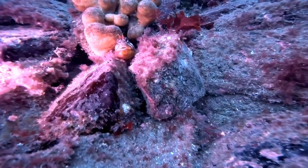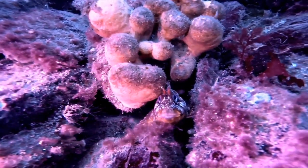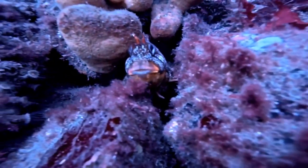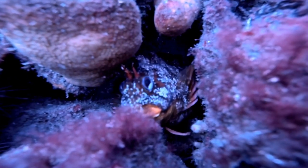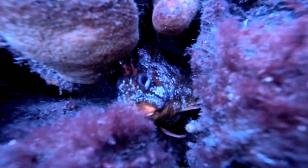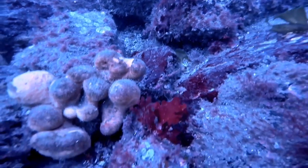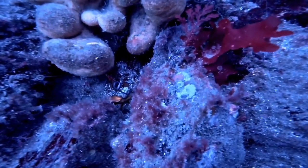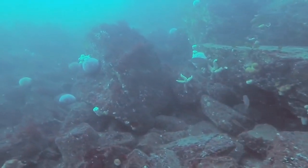Here the divers found a tompot blenny poking its head out of a crevice between the stones. The tompot blenny is quite a decent-sized fish, probably about 9 inches long. Jerry's come around so you've got a better angle of its head there.